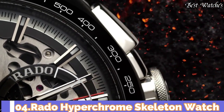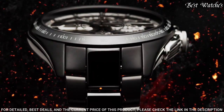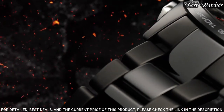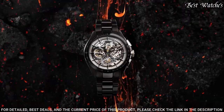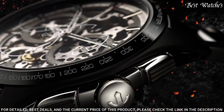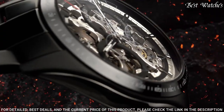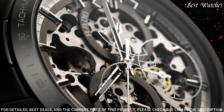Number 4: Rado Hyperchrome Skeleton Watch. By fusing innovative materials, design know-how, and highly specialized art crafts in watchmaking, Rado presents a skeletonized version of its popular Hyperchrome Skeleton Automatic Chronograph. Matte black high-tech ceramic case, monoblock construction. Polished black high-tech ceramic bezel with engraved tachymeter filled with white lacquer. Polished stainless steel inserts with hardening treatment. Sapphire crystal. Dimensions: 45 millimeters. Curved sapphire crystal with anti-reflective coating on both sides. Water resistant: 100 meters.